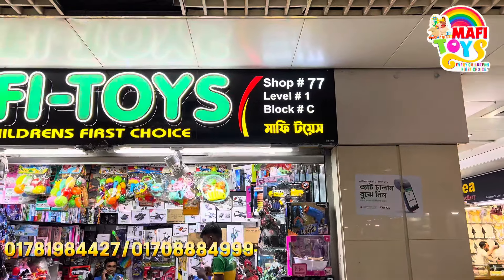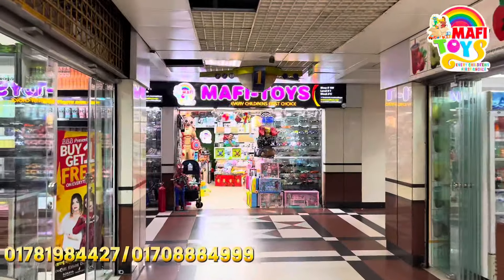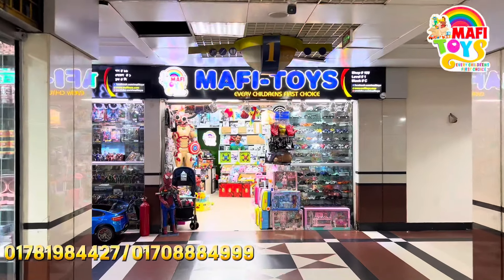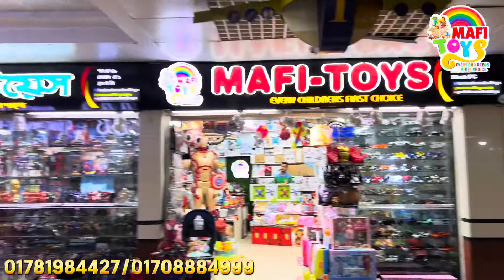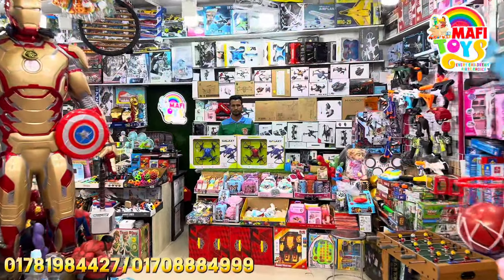Assalamualaikum guys, let's get started. This is my video of Level 1, Block C, shop number 77. We have another big shop on the same floor — shops 99 and 100. So let's get started. The bigger shop has a big price, our front P.O.